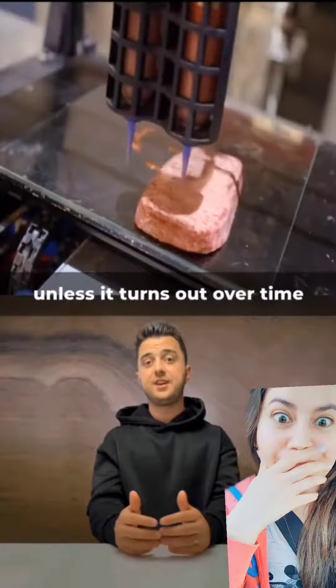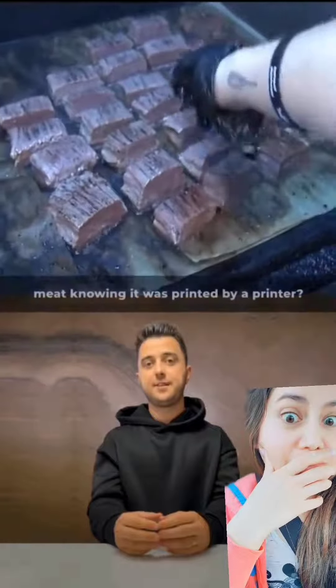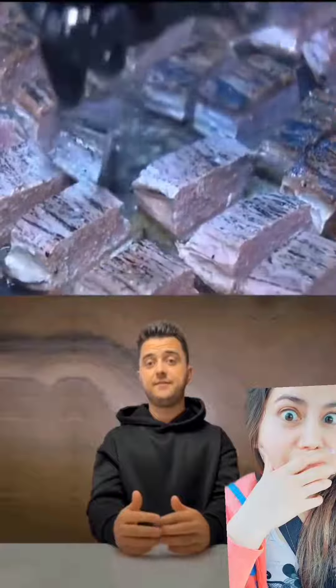Unless it turns out over time that there are some drawbacks. And here the question is: would you eat meat knowing it was printed by a printer?